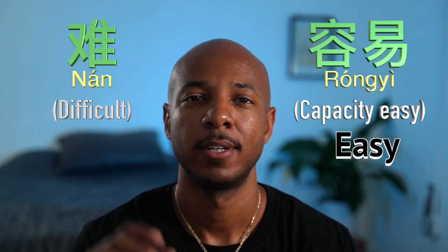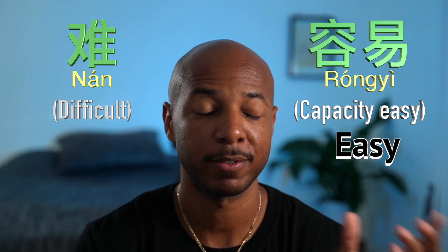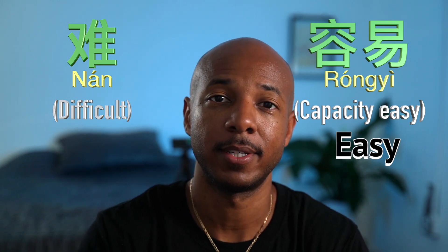难 means difficult, 容易 means easy. 难 is so much easier to say than 容易 — 容易 is a very difficult word to say — so they're inverted in the easiness and difficulty of saying them.